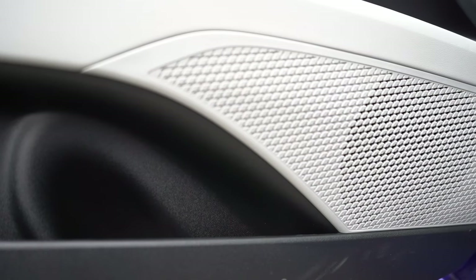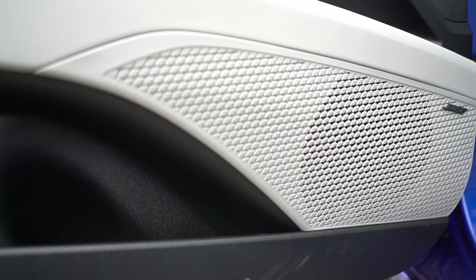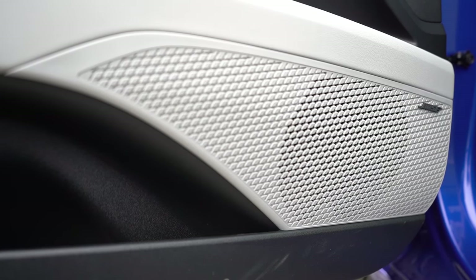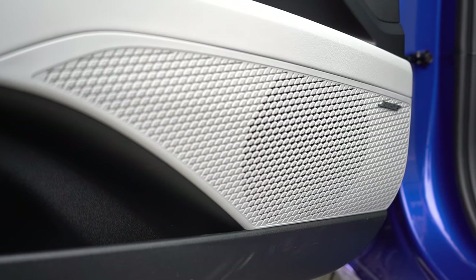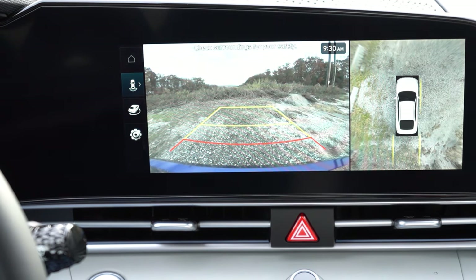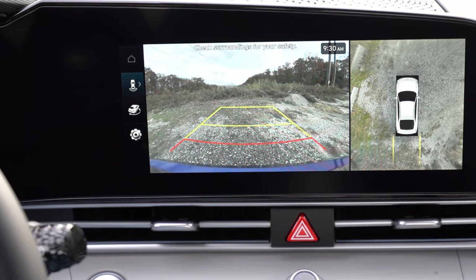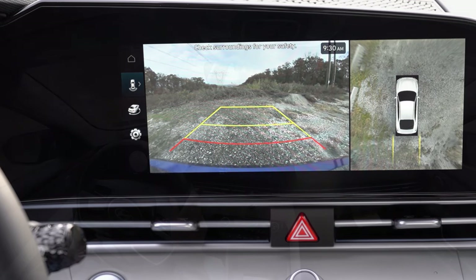Nothing wrong with that whatsoever — plenty of clarity and the bass was pretty good. I've had Bose sound systems in my cars and they've never failed me. When you put the Elantra in reverse, you'll find a rear view camera standard across the board. The Limited also gives you a 360-degree surround view monitor, providing a bird's eye view of everything completely around you.